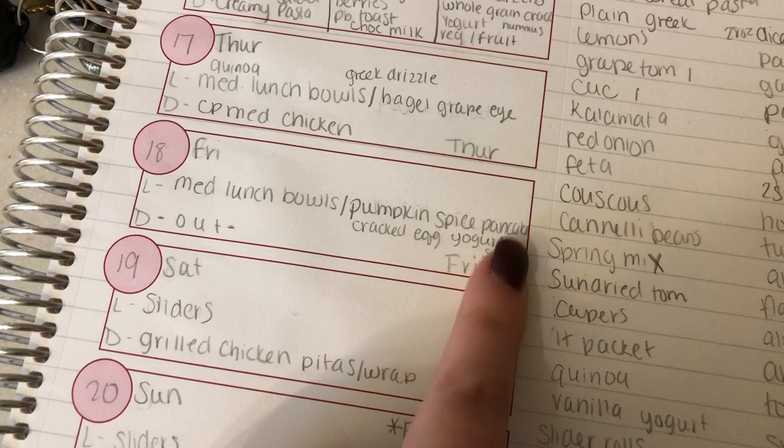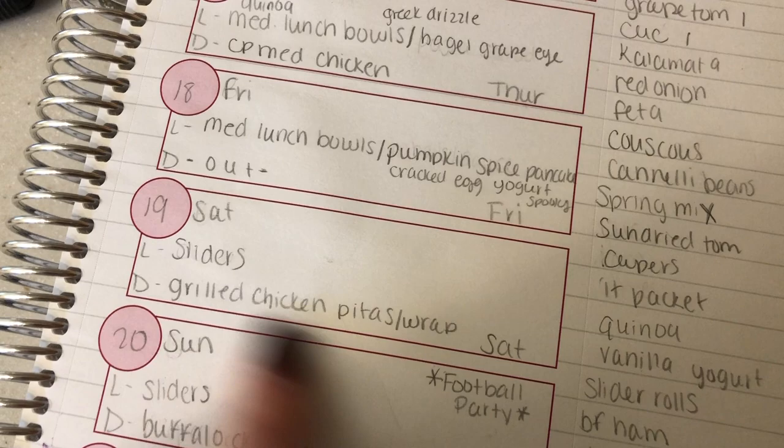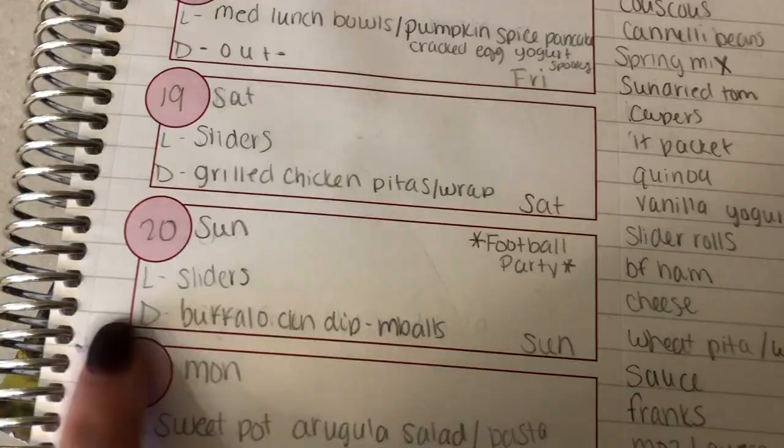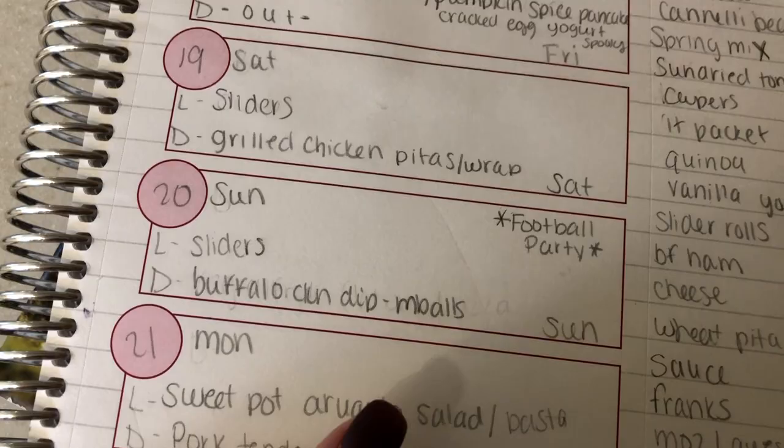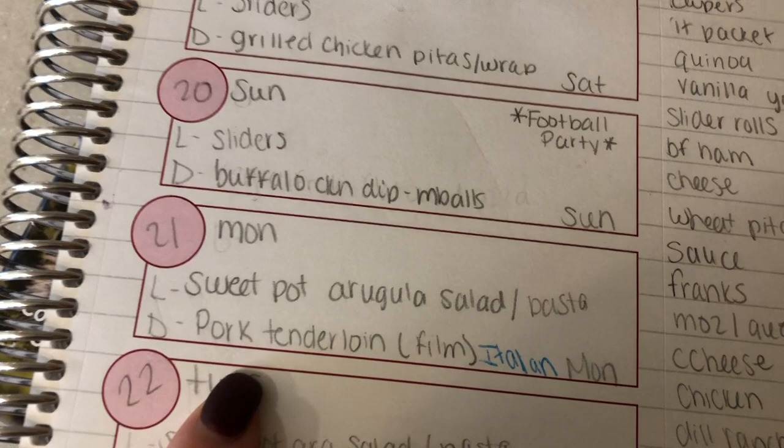The kids can have that, and then we'll have grilled chicken pitas or wraps — I guess we'll have wraps because that's what I ended up getting. And on Sunday we're having a blowout for a football game — the Eagles play Dallas, so it's a pretty big deal around here. I'm making buffalo chicken dip and then meatballs in the crock pot. And then on Monday we will have a sweet potato arugula salad — I'm going to show all these things in a meal prep video that should be out on Monday.